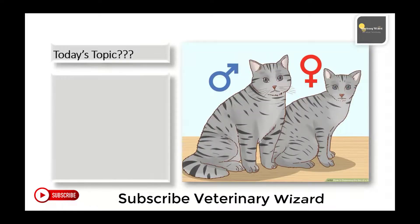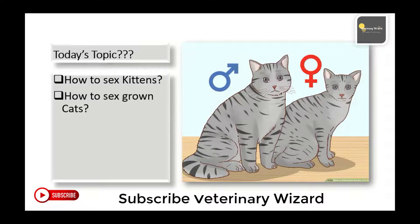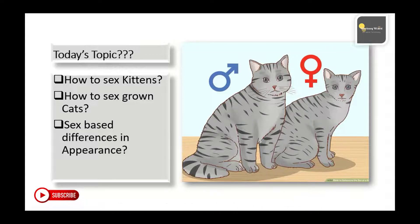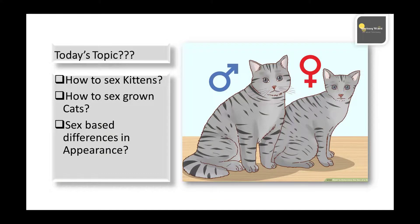In this video we will cover how to sex kittens, how to sex grown cats, and sex-based differences in appearance. Most of the time owners ask their veterinarians the common question of what is the gender or sex of their cat. It isn't always easy to tell a male cat from a female cat, and it's even more difficult to sex a kitten or a neutered male. There are however signs and behaviors that can make it easier to determine a cat's sex.